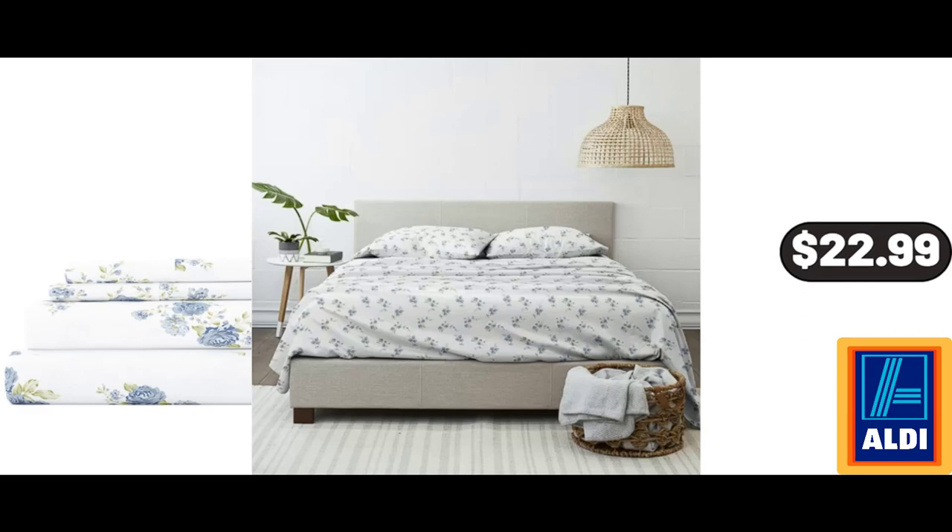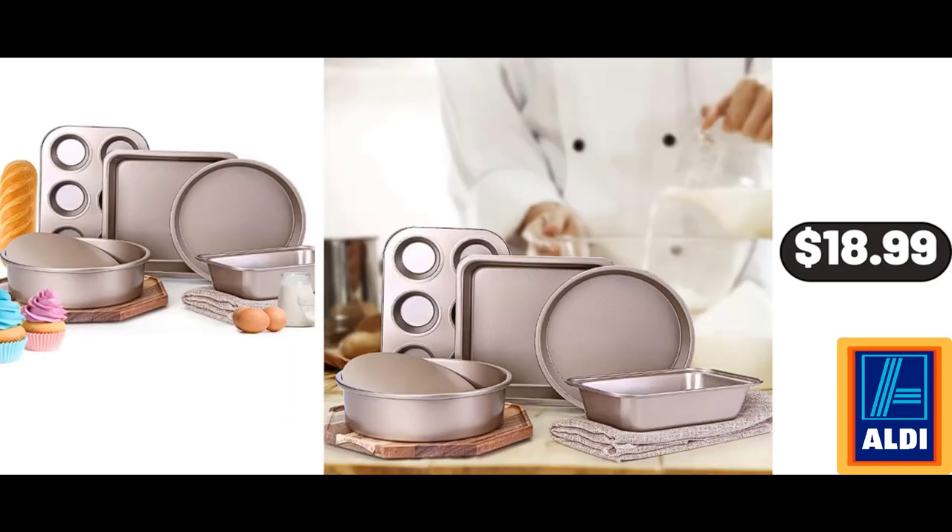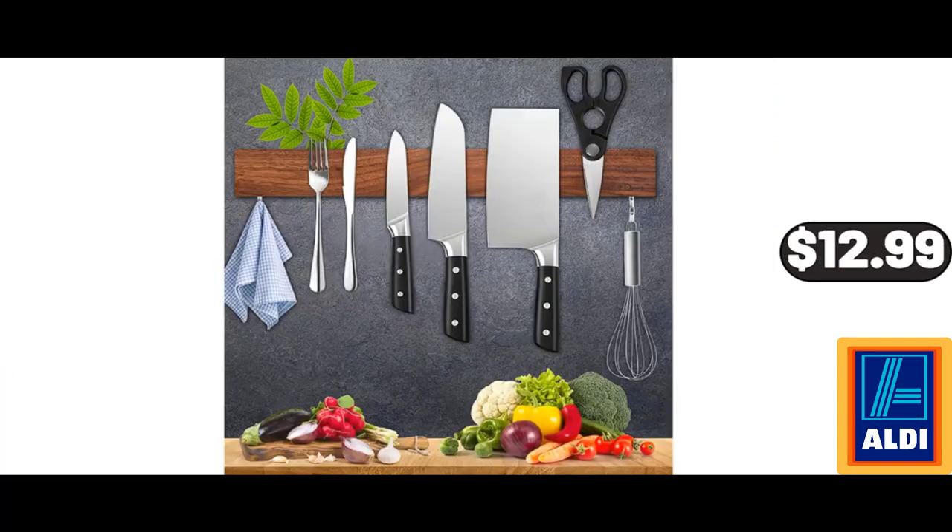100% Cotton Flannel Deep Pocket Sheet Set, $22.99. Kirkwood Grilled Chicken Strips, $7.99. 5-Piece Non-Stick Bakeware Set, $18.99. Magnetic Knife Holder for Wall, $12.99.